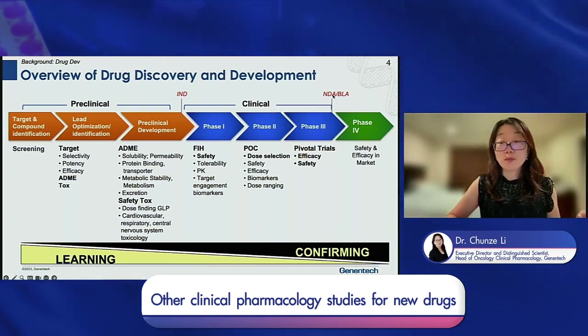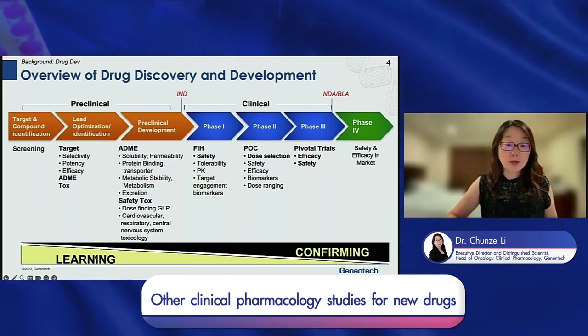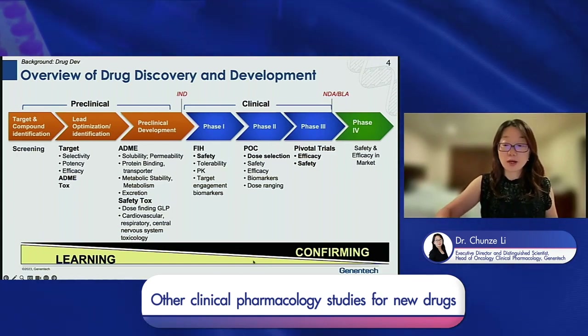Once the molecule is approved via NDA and BLA filings, we also have additional Phase 4 studies to further assess safety and efficacy in the market. Drug discovery and development is a continuous learning and confirming process.